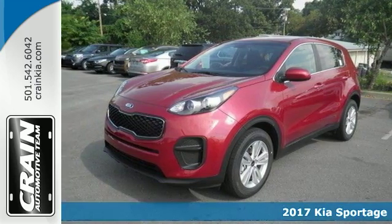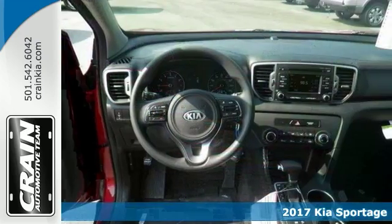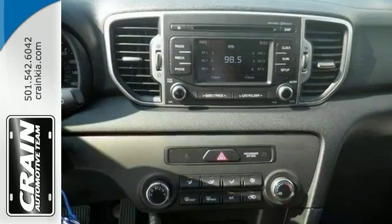Need more room? Want more style? Well then check out this 2017 Kia Sportage LX. This could be the perfect choice for you — the perfect addition to any garage.